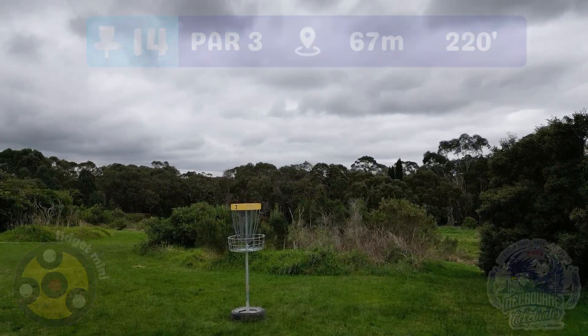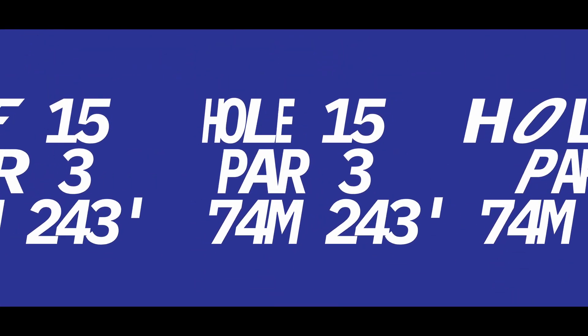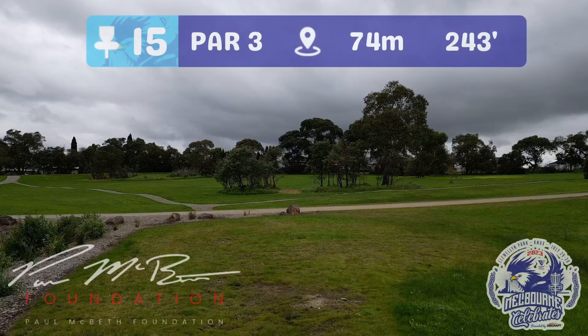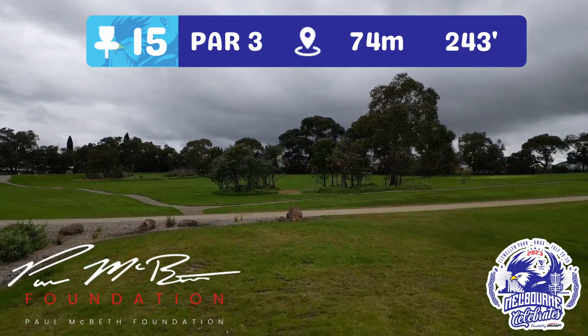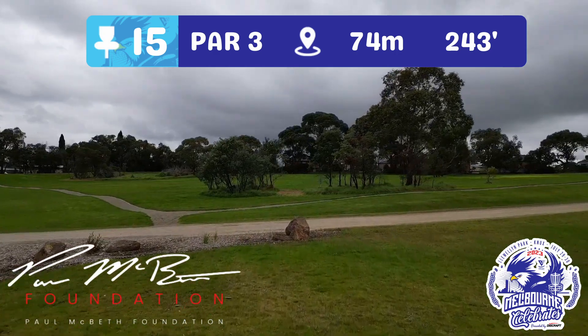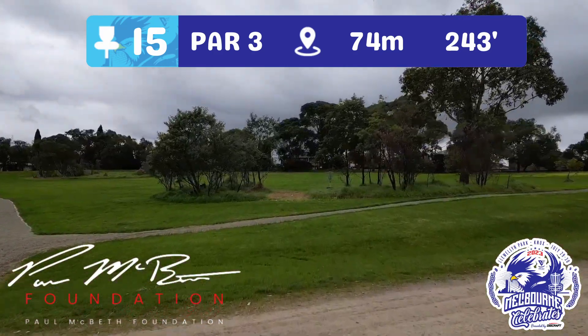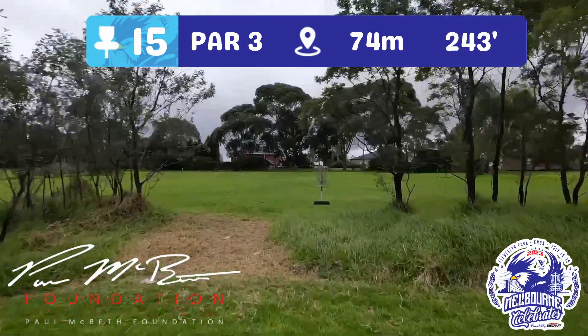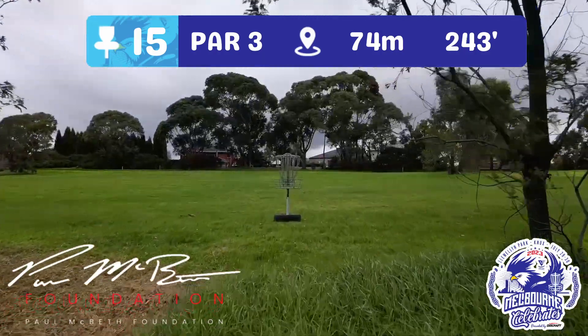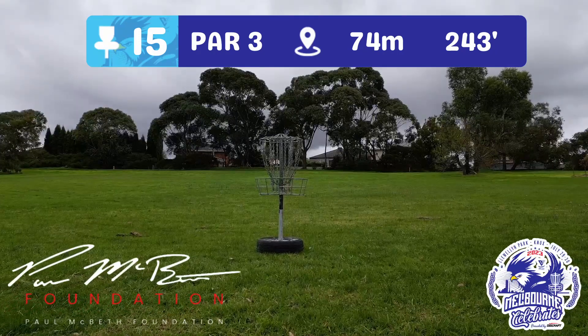Hole 15 now — a 74 metre par three. The only notable OB is the path to the left on this Paul McBeth Foundation-sponsored hole. A good hole to try and test out that ace spot, piercing through two clumps of trees to the basket, guarded just around to the right-hand side. Plenty of birdies to be had here — will you be one?